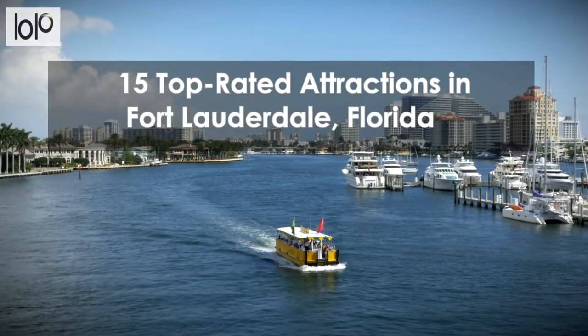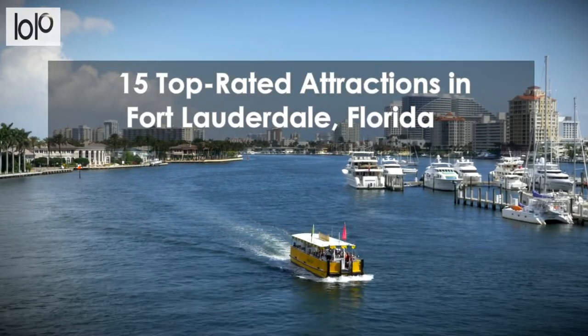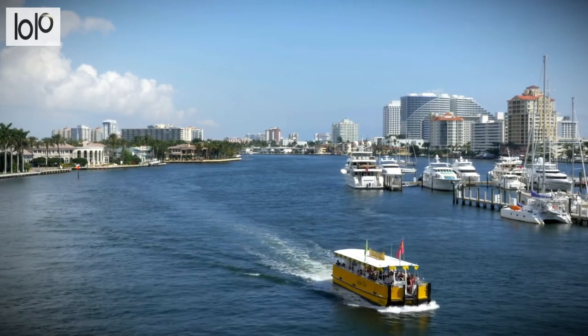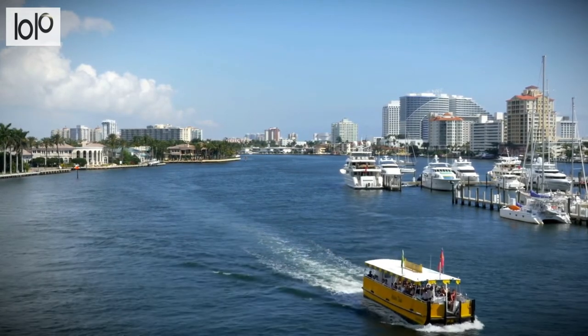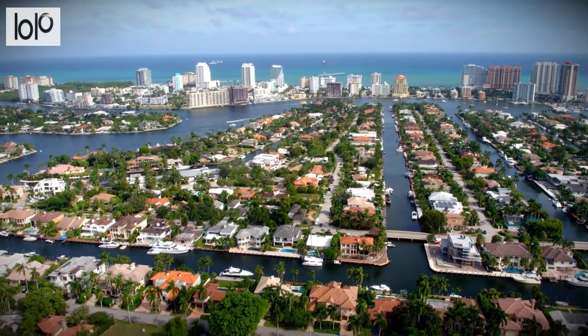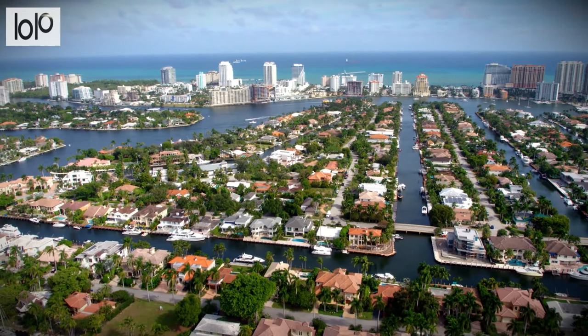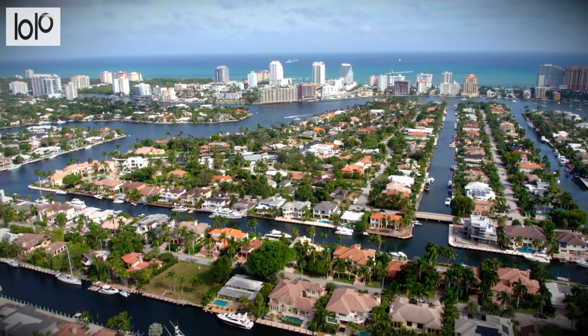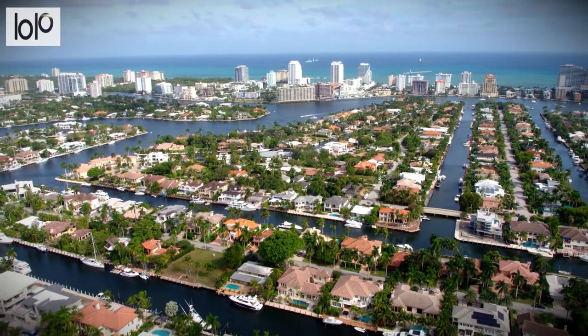15 Top Rated Attractions in Fort Lauderdale, Florida. With 7 miles of beachfront and a year-round average temperature of 75 degrees Fahrenheit, Fort Lauderdale is a favorite for those who love sun, sand, and surf. With so much to see and do, it is no wonder that Fort Lauderdale is one of the most popular places to visit in Florida.